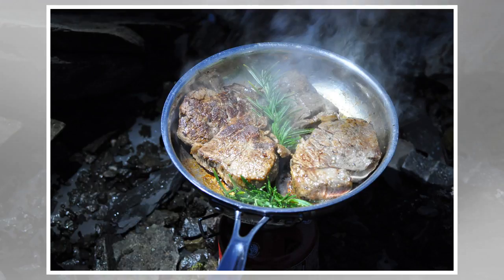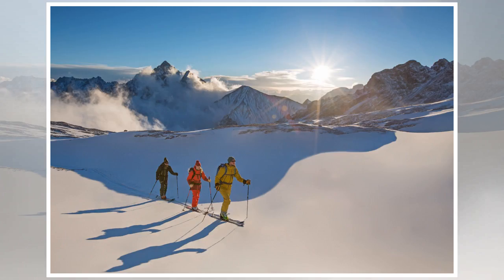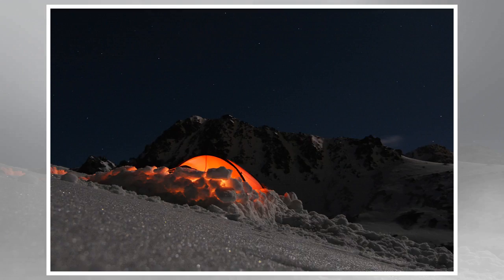Mode of travel: The first thing you will need to consider before your trip is how you want to explore the snowy landscapes. If you're sticking to well-traveled routes where the snow has been packed down, you might be able to get away with just waterproof hiking boots, but generally speaking, traveling through the winter backcountry requires some extra foot gear. Depending on the terrain and conditions, you might need snowshoes, skis, a splitboard, and/or crampons.